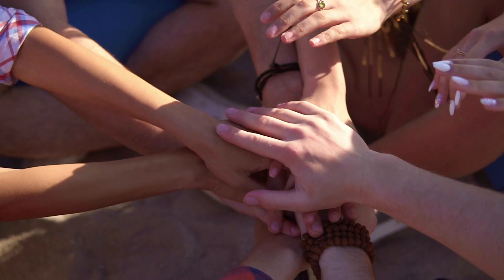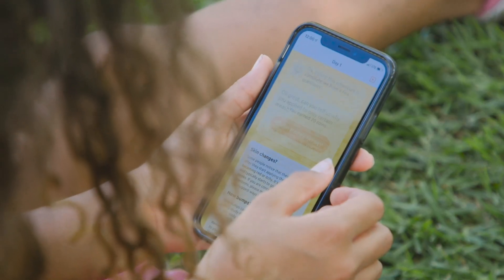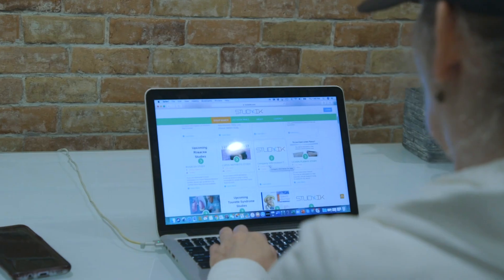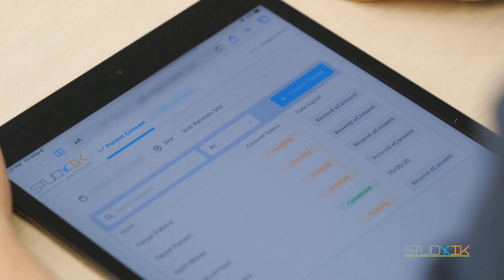Pulling together a patient support network to help better serve the patient. Thousands of participants worldwide stay engaged and connected to their clinical trials with StudyKick's patient companion applications. Real apps, used by real people. StudyKick — driving participant engagement throughout the clinical trial life cycle.